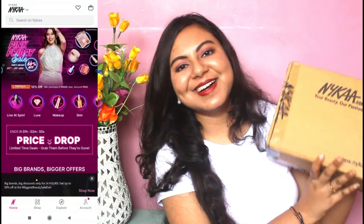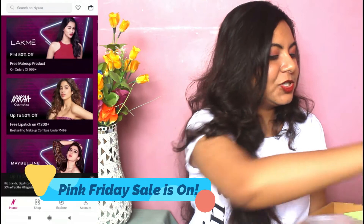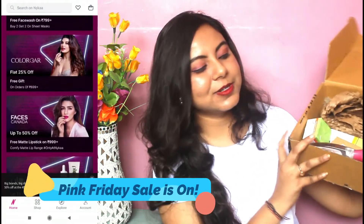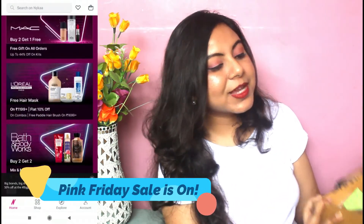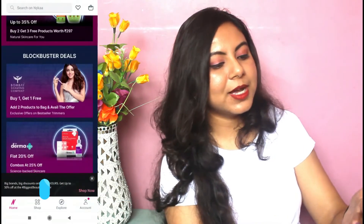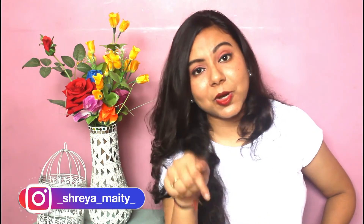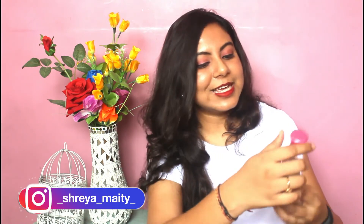This time I have also shopped quite a bit from Nykaa. Let me just quickly open the package — this is what the package has. We are going to start off this unboxing video, and if you guys want me to do a detailed review of any of these products, let me know in the comment section down below.